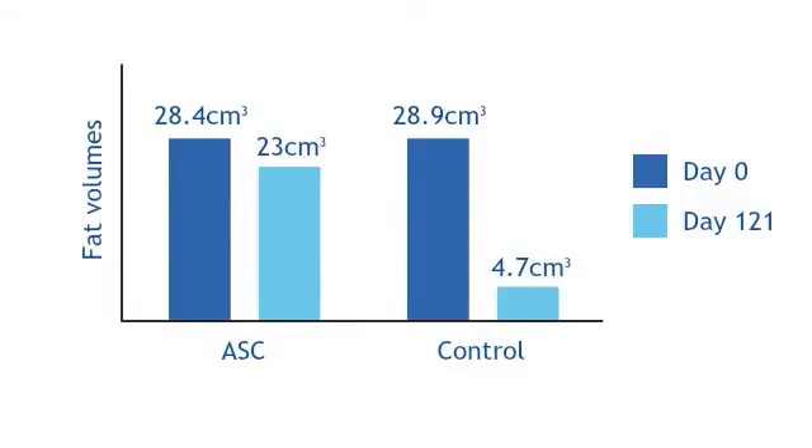These results suggest lipofilling may be a reliable alternative to major tissue augmentation.